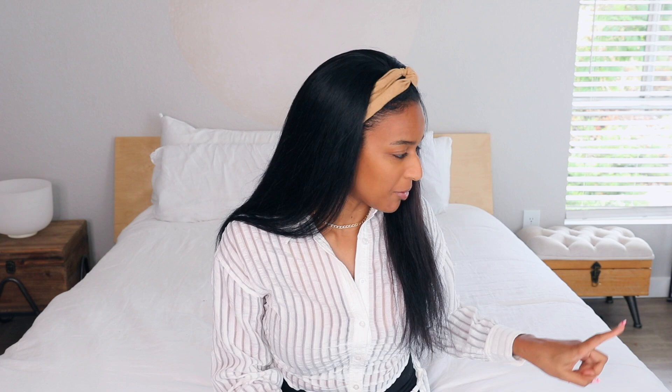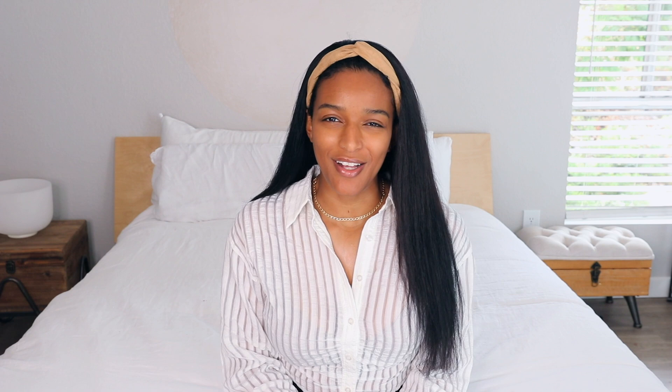Today I have a very exciting video and I haven't done one of these in a long time — and my dog is scratching. Come here, Maxine. You want to be in the video? Maxine hasn't been in a video in a long time. Can you go to your bed while I'm trying to do something? I'll be with you momentarily. Thank you for your patience.